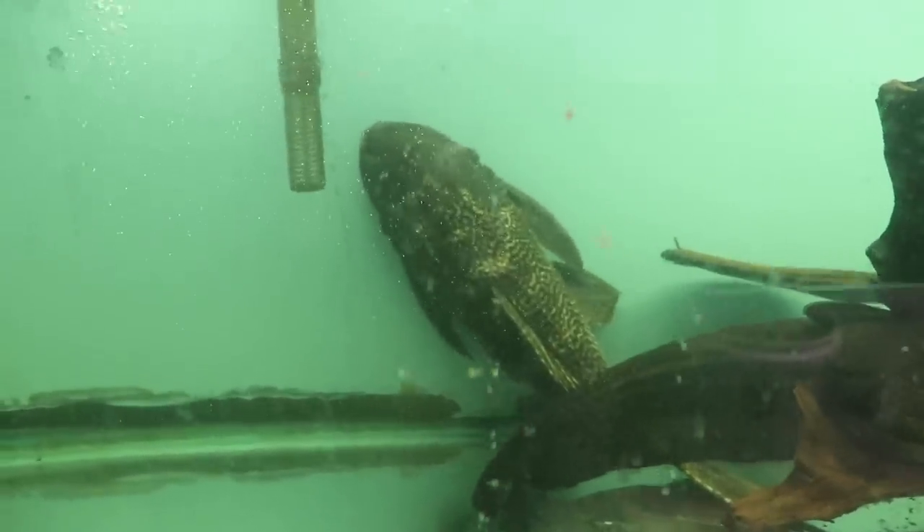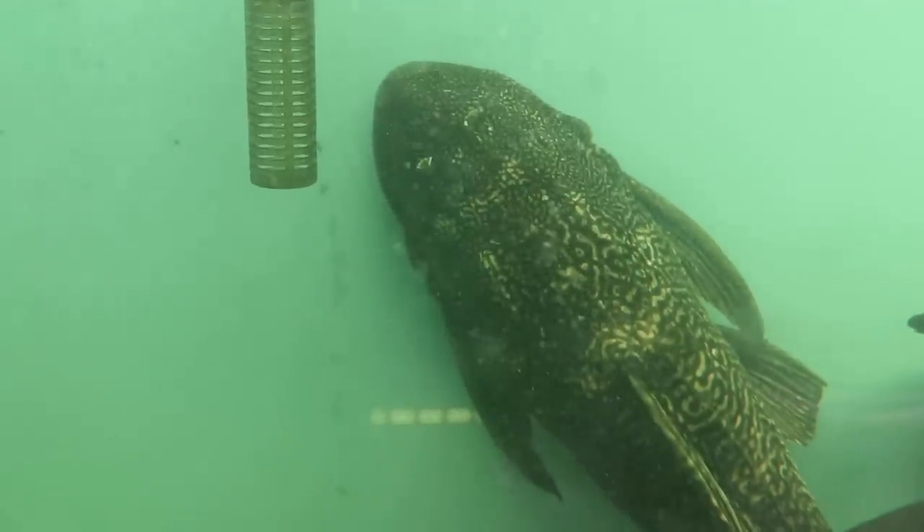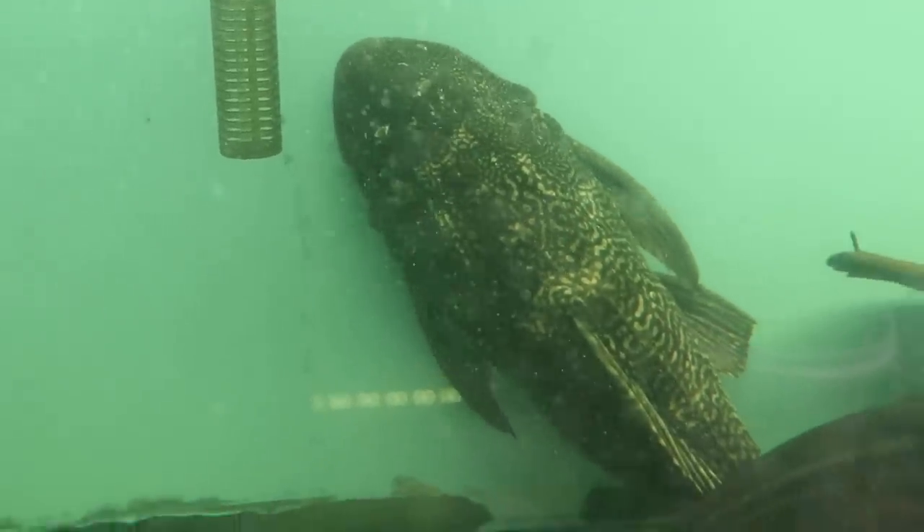If you have a four-foot tank and you want to get a Common Pleco, go ahead — but only if you know that you're going to be upgrading to a six-foot tank down the road.